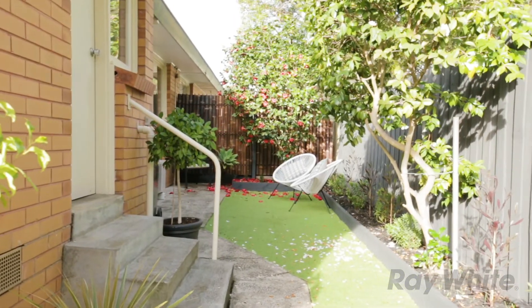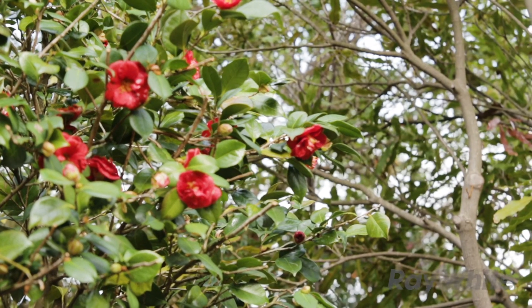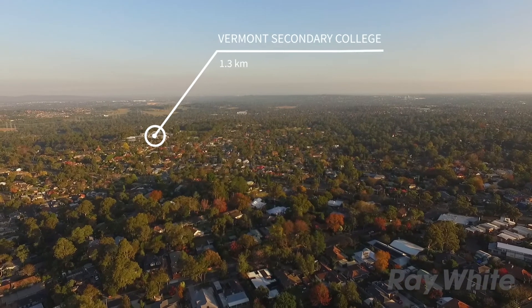It's got a nice little backyard. The proximity to shops, schools and local parks actually makes Vermont an ideal place to raise a family or for downsizers as well. We're nice and close to so many amenities.